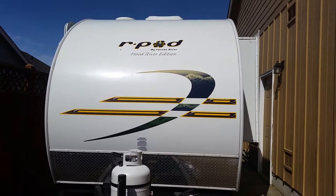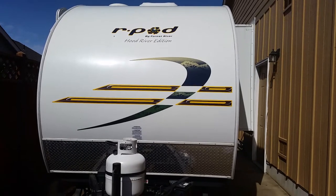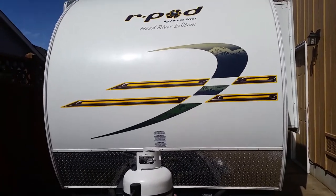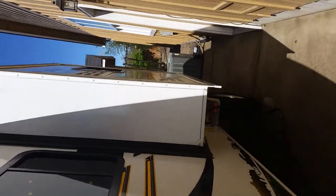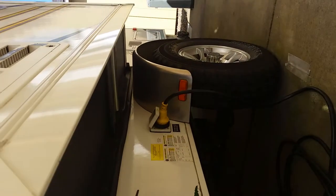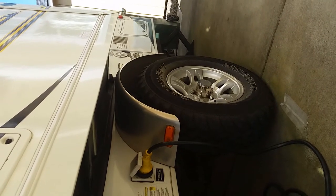This is our R-Pod Hood River Edition, named that because it has some diamond plating in the front as you can see here. It does have bigger tires and wheels — they are more rugged for off-road type of activity, and you can see the wheels are pretty nice.